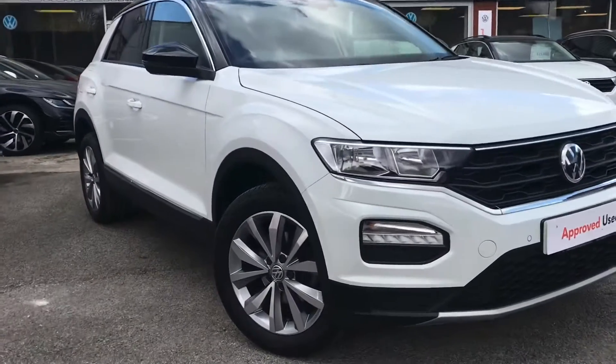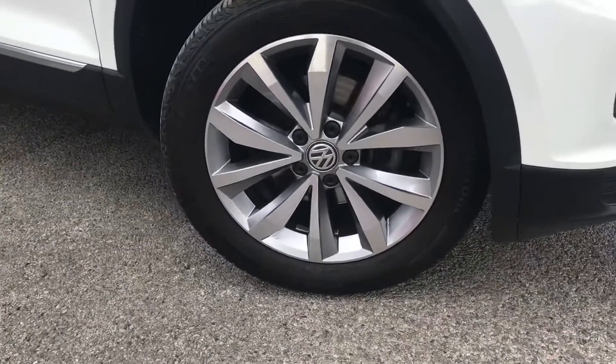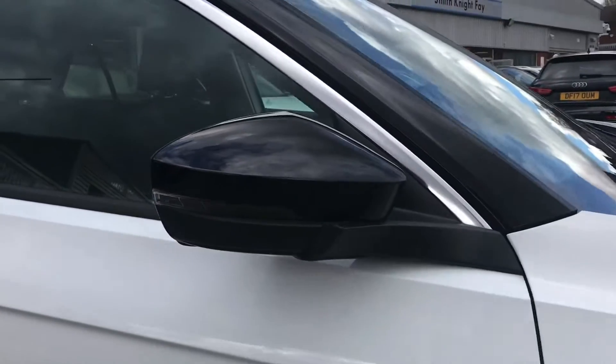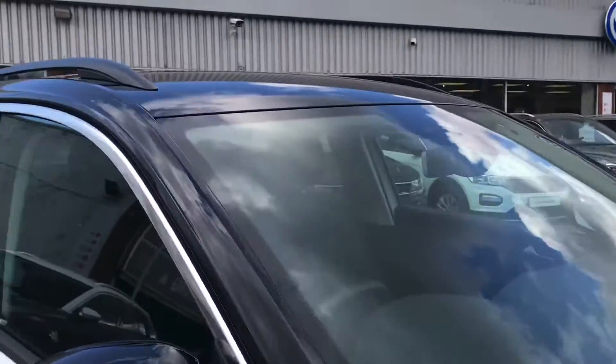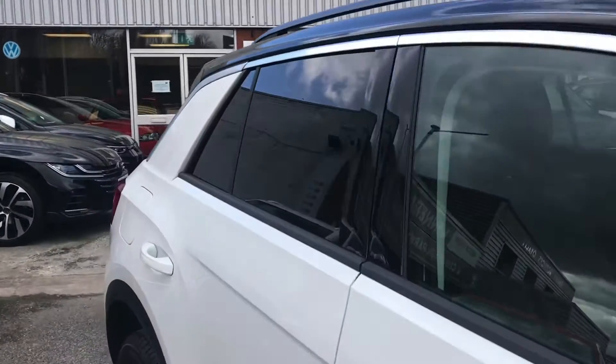This car comes with black detailing which looks incredible and has had one previous owner. As you can see we have the 17-inch Mayfield alloy wheels which look really nice, contrasting well with that exterior finish. We have the black housing wing mirrors that fold in when locked for safety. It also comes with a contrasting black roof.